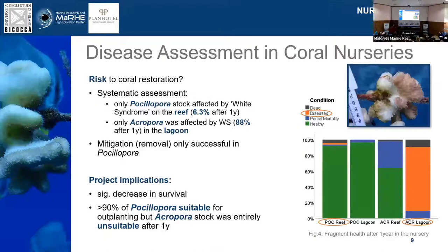This is especially the case when working with a lot of asexually fragmented corals, which by nature have lower genetic diversity. We wanted to see how big that risk actually is, and we quantified it by allowing disease to spread in the nursery — which is kind of a painful experience if you're watching your corals dying, but we did it for science. We found that only Pocillopora in our stocks were affected by white syndrome in the reef, and after one year that was about 6% of the stock if you don't intervene. On the other hand, our Acropora stock was affected by white syndrome only in the lagoon — an astonishing 88% of the stock.